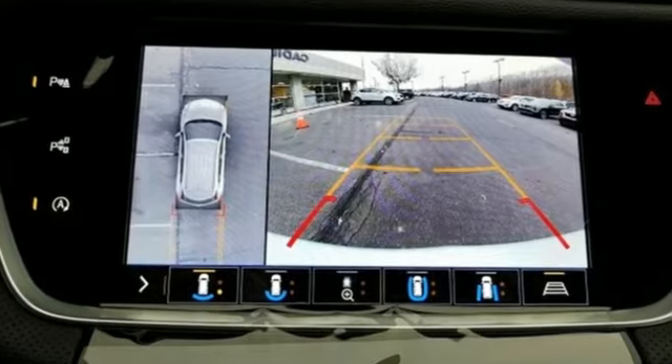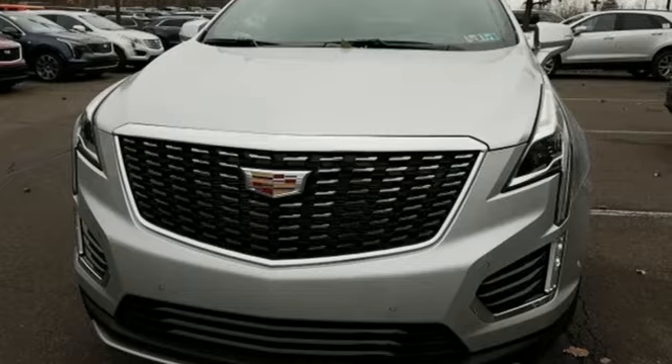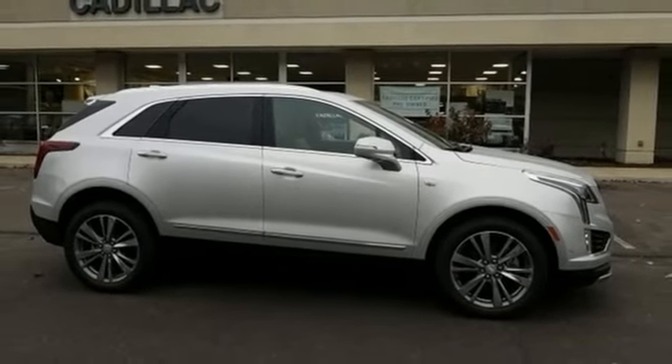For over a century, Cadillac has been synonymous with automotive innovation. They say a journey begins with one step — in this case, it begins with a test drive. Start your next adventure today.